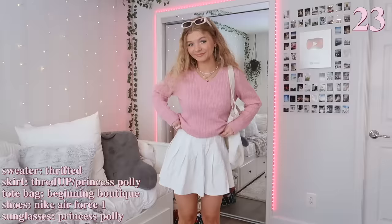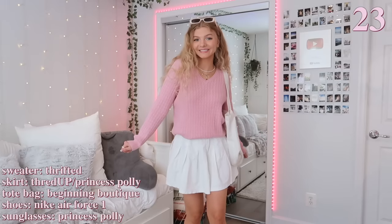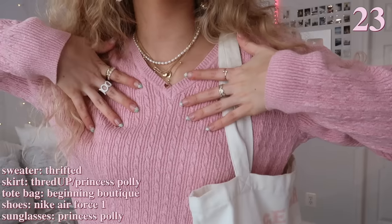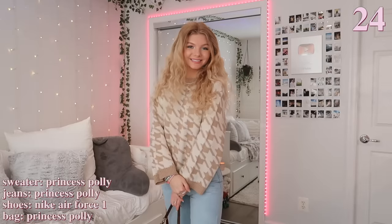I really like the spring vibes in this next outfit with the pink sweater — I thrifted this and it's actually one of my favorite finds ever. I paired it with a white skirt and a tote bag that has some pink in it to match the sweater. I'm also wearing my white Air Force Ones as usual.